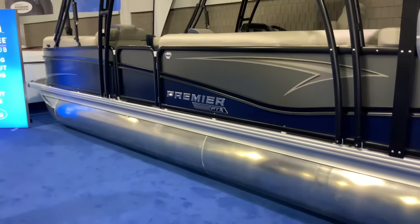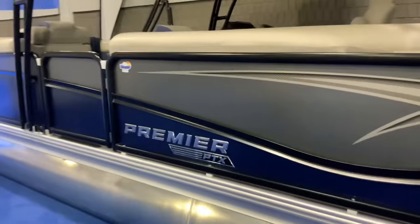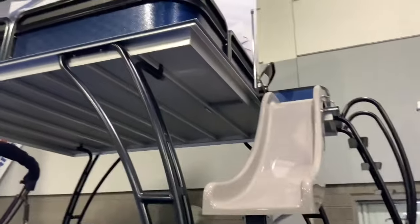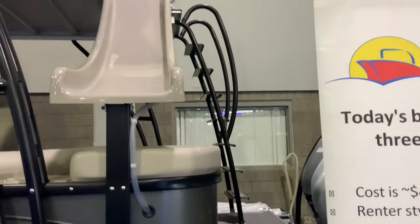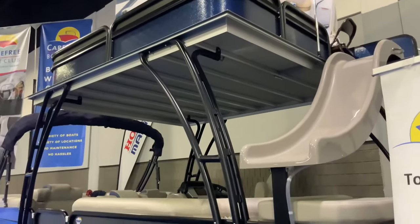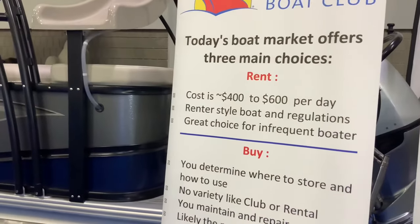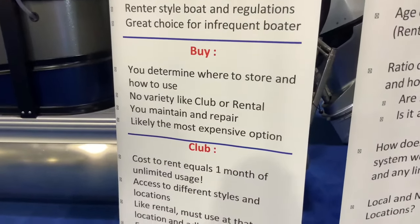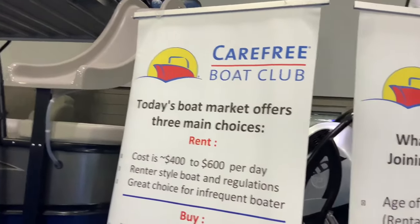Here's a Premier PTX pontoon boat — and look at this, it's got a water slide on its roof! You can climb up that ladder at the rear and slide down. It also looks like you can rent it through the Carefree Boat Club.